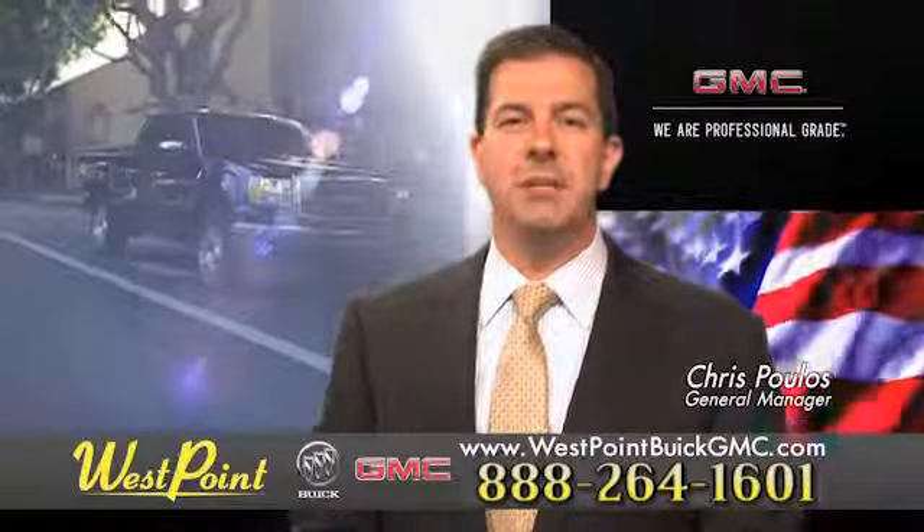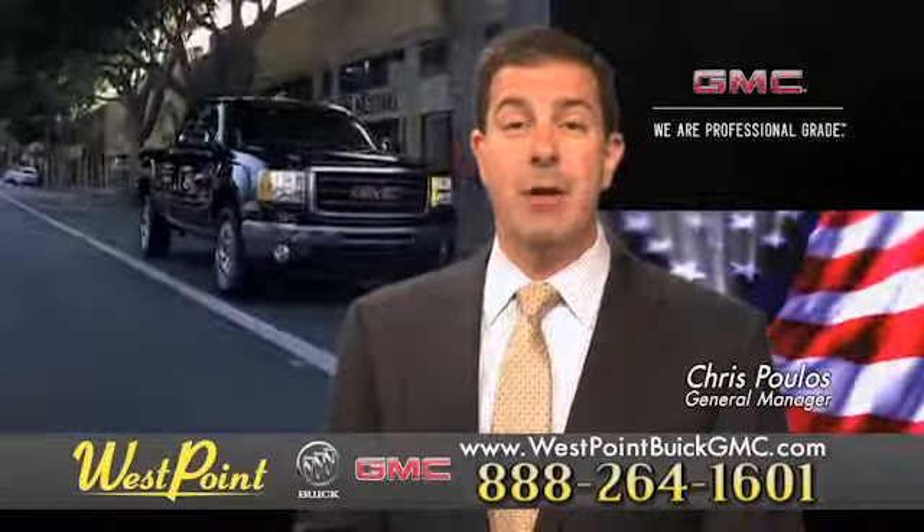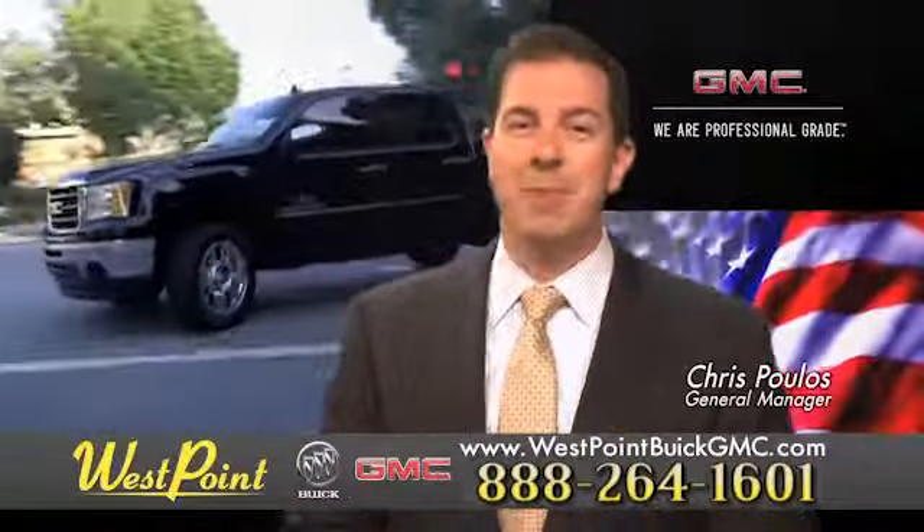West Point Buick GMC — easy to get to on the Katy Freeway. Exit Barker Cypress both ways. We look forward to meeting you soon.